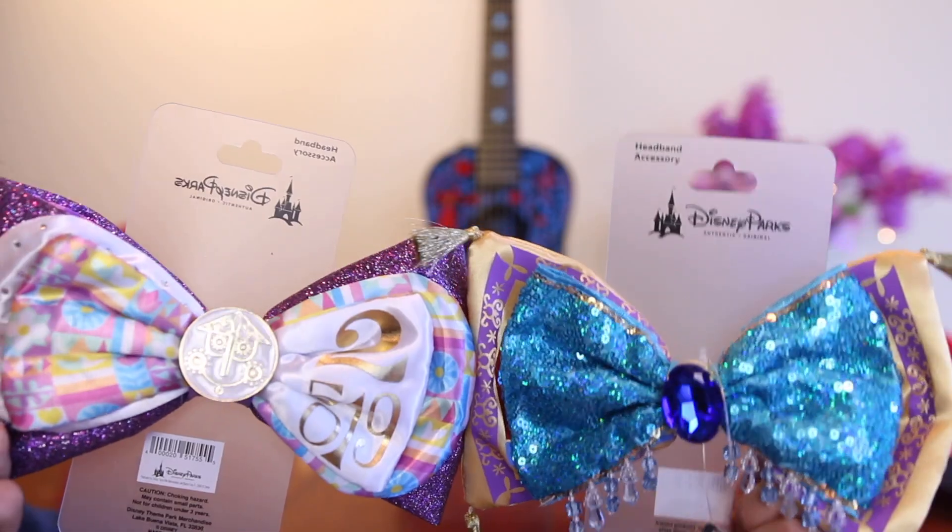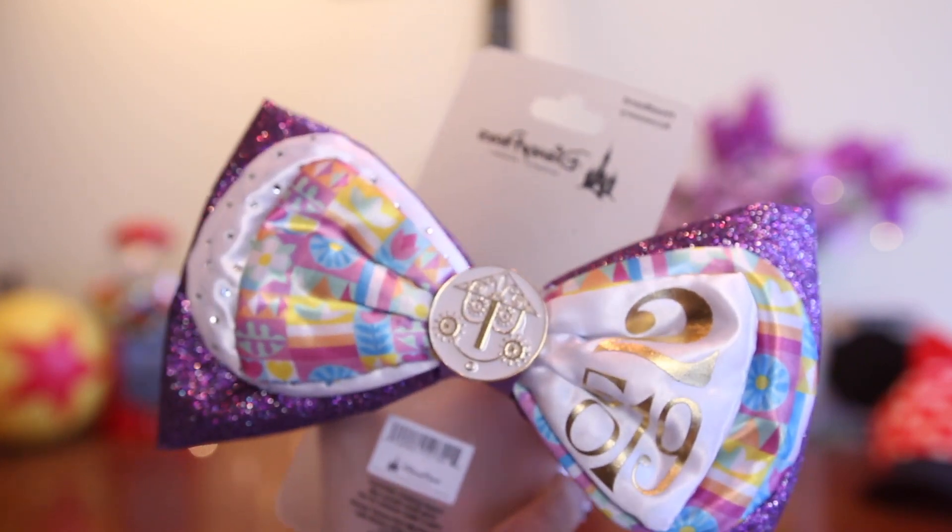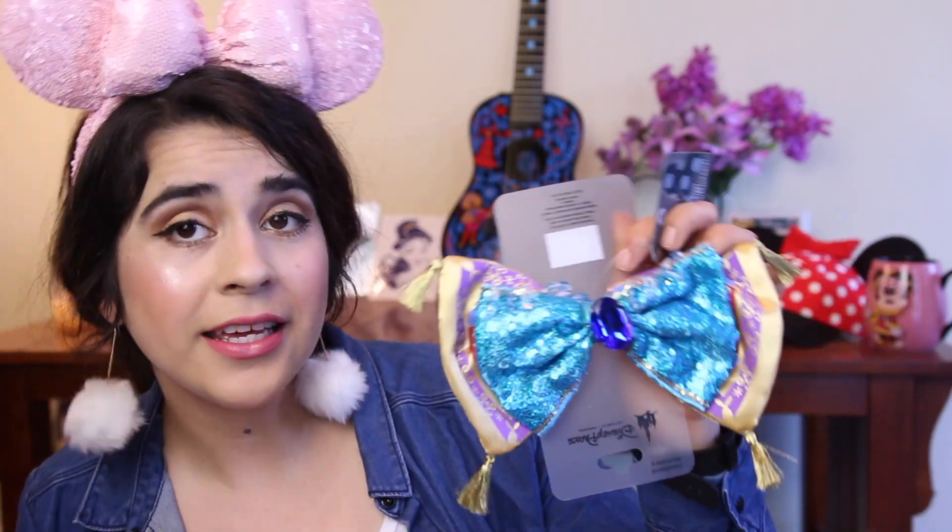The next thing I bought are these super gigantic bows. Disney has this new thing, which I think is actually pretty genius, where they are selling ears with clip-on bows. That means you no longer have to have so many different pairs of ears. You just buy one pair of ears and then you can buy different types of bows separately. I got the It's a Small World pair of ears, which are nice and purpley sparkly with glitter all over the place. They have the different patterns and colors you find at It's a Small World and the little face from the clock.